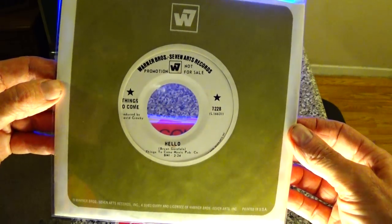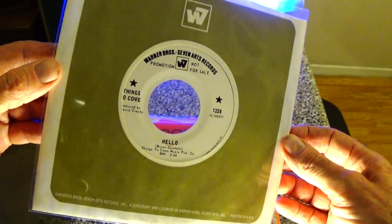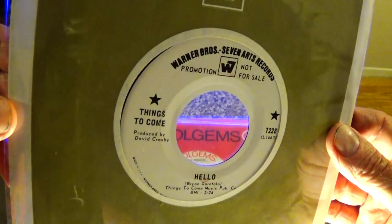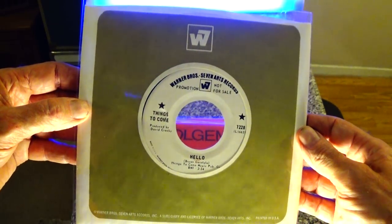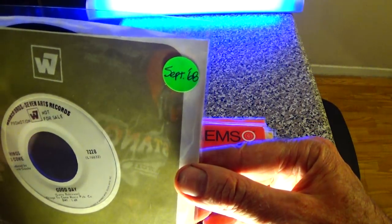Here's Things to Come — this is their third 45 and their last one, and it was produced by David Crosby. Nice Warner Brothers company sleeve, and it's from September of 1968.